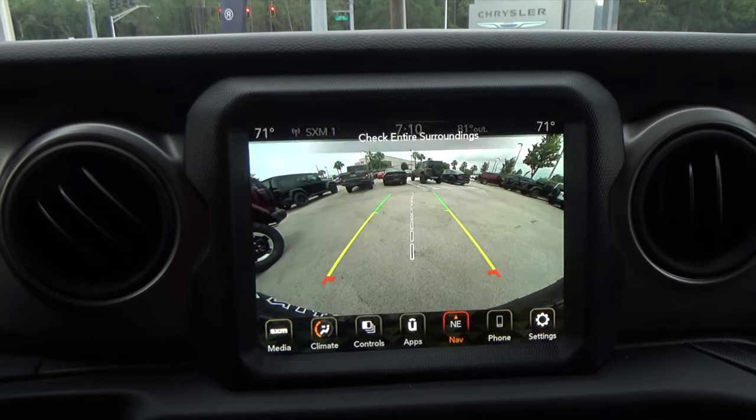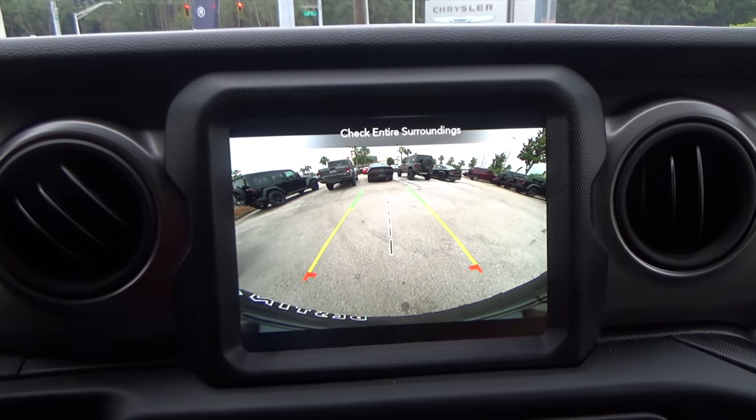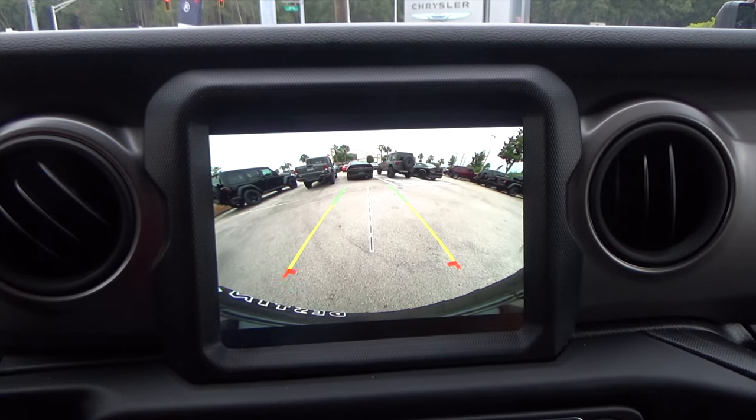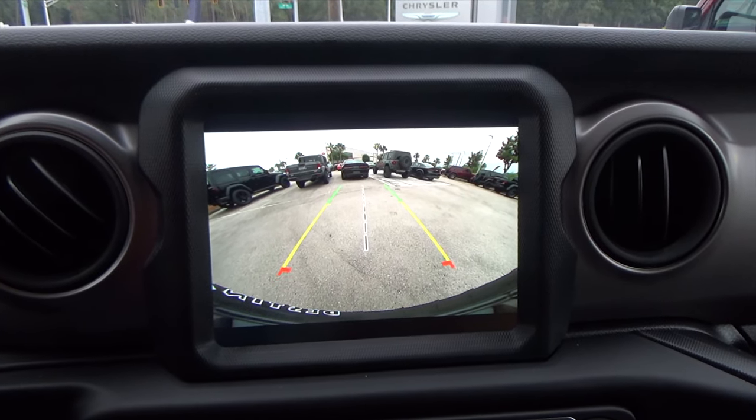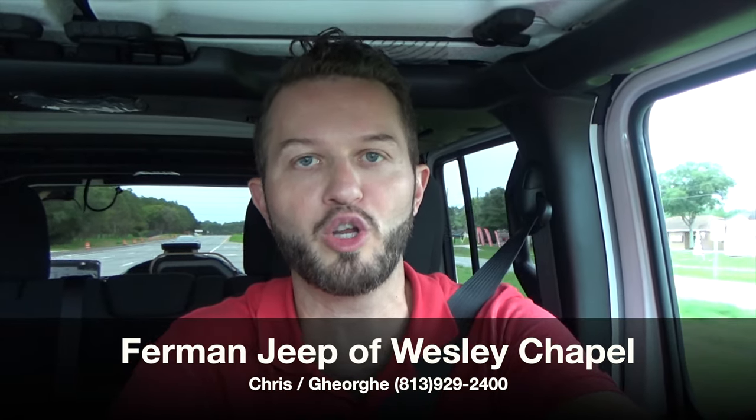Switching to reverse, you do have trajectory and the tow line. It's a pretty clean screen — the 8.4-inch Uconnect is pretty big, so it makes reversing easier. I'd like to thank Chris and Georgie here at Furman Jeep in Wesley Chapel for giving us this 2021 Jeep Wrangler Unlimited Willys 4x4 for a car review. If you're already a subscriber, thank you for being part of the Hawkeye community. If not, click that subscribe button, check out the details, the merchandise, and everything we do here at Hawkeye Rides.